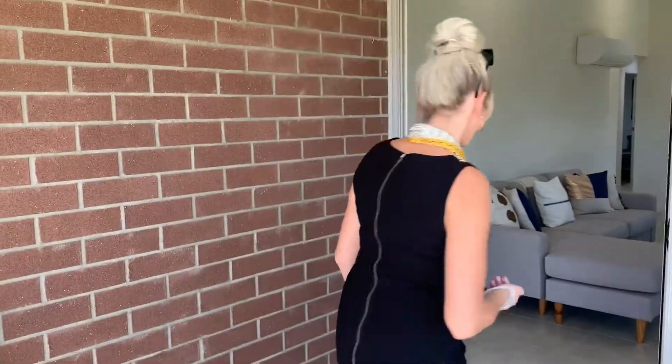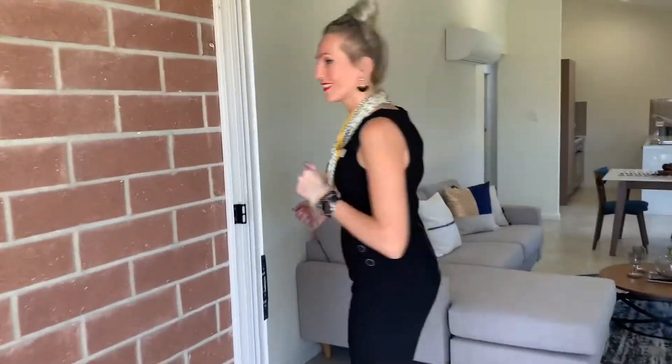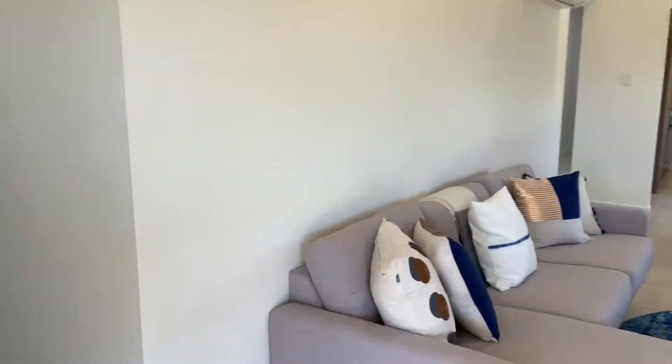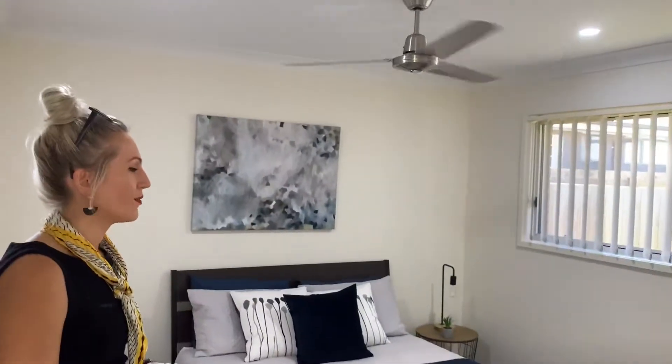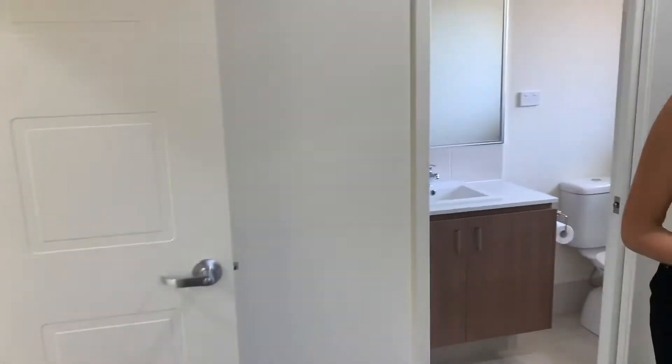Our master bedroom is tucked in at the end of the house — let's have a look. The bedroom has ceiling fans, walk-in robes, and an ensuite as well, of course.